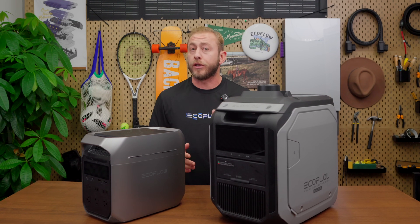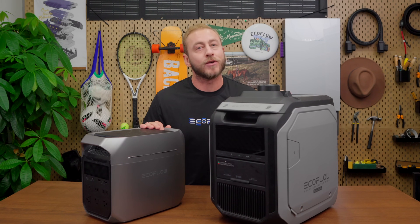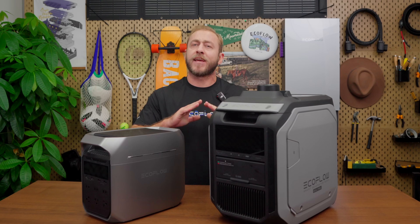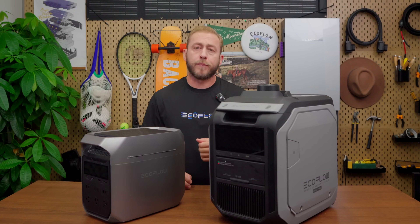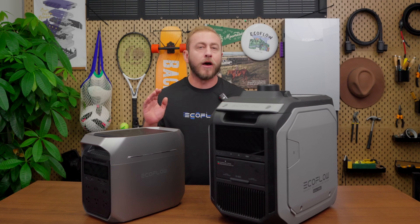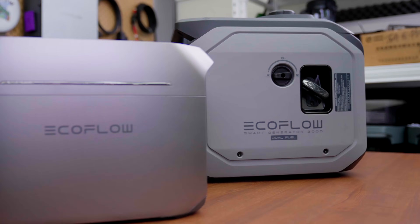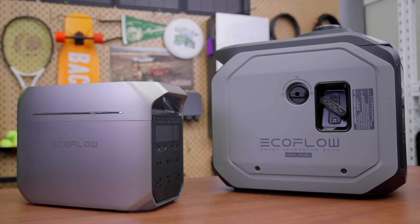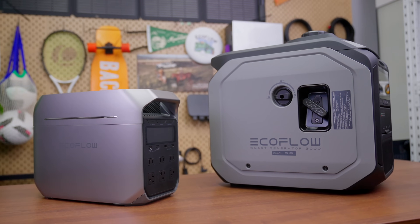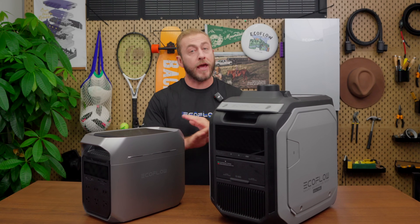This saves fuel, reduces noise, and cuts down on emissions — no manual starts and stops needed. During a power outage, just place the generator outside, connect it to the Delta 3 Plus, and it takes care of the rest. It will recharge the battery while also providing backup power, ensuring you stay covered no matter how long the outage lasts. This intelligent hybrid system offers ultimate flexibility, making the Delta 3 Plus and EcoFlow Smart Generator 3000 combo a powerful, efficient, and convenient backup solution.